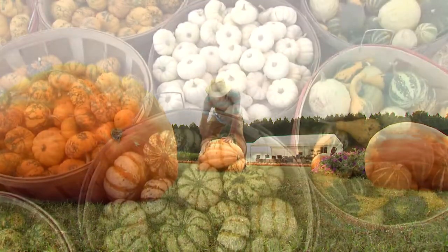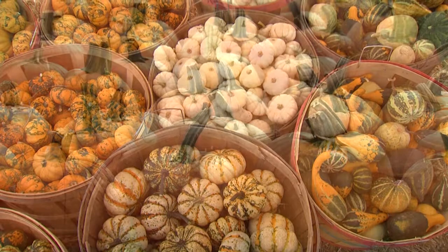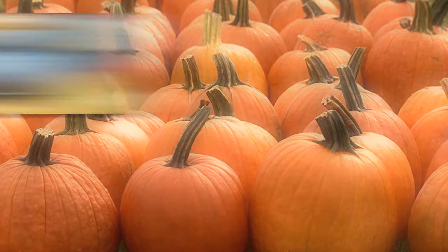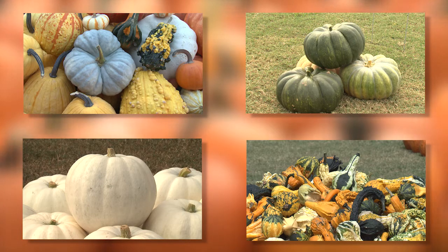They can be quite big and pretty small. Everyone knows about orange pumpkins, but they also come in blue, green, white, and even bright and vibrant multicolors.